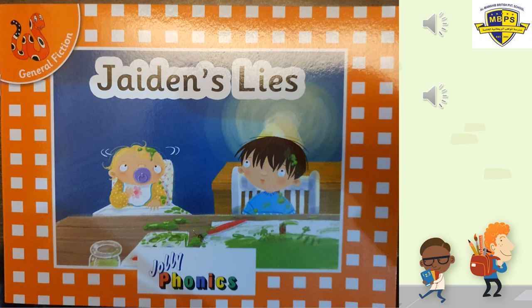Our story today is about a naughty boy. Do you know why he's naughty? Because he tells lies. Do you know what lies means? It's something which is not true. You're just saying it to get out of trouble, or if you do something wrong you say 'it's not me, it was him.' And it is you. So that means you are lying. And that is not right.